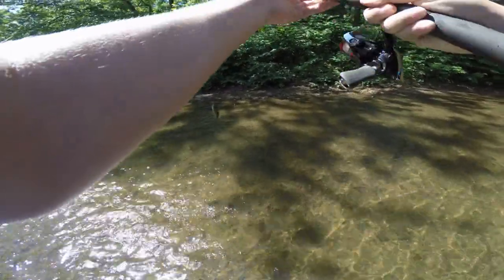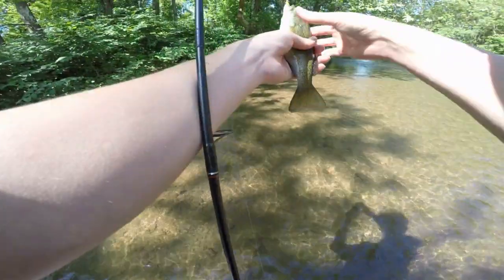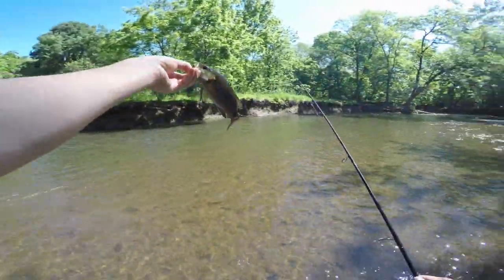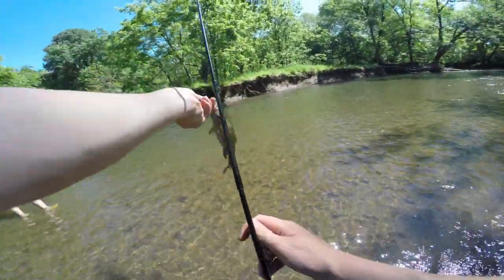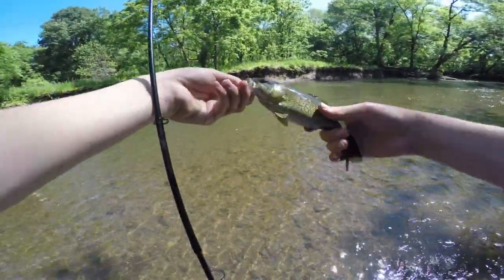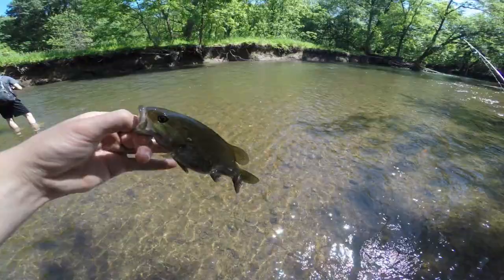Fish on, guys! Little smallmouth bass coming up — actually that's not that little for this creek, it's pretty nice. Oh boy, don't escape — there you go guys, nice little smallmouth bass right there. Gonna take a quick picture and release this guy. Look at the belly on him — he's nice, a fat fish. He's been eating good. Just got our smallmouth bass unhooked, gonna send him back into the depths of French Creek.